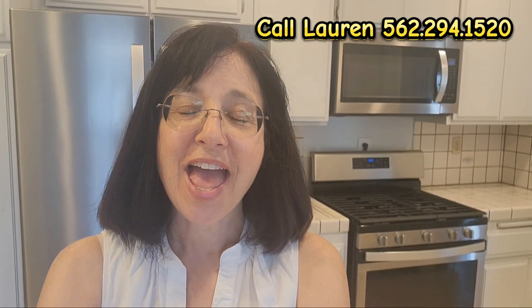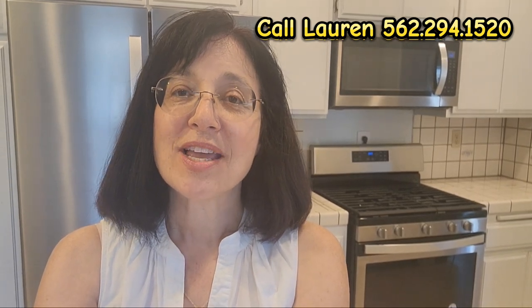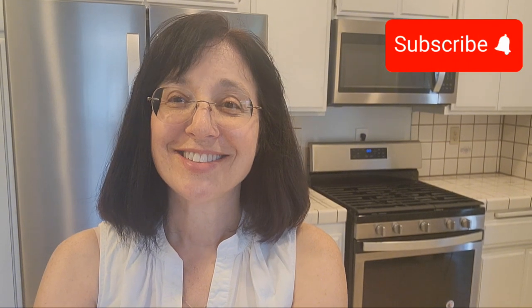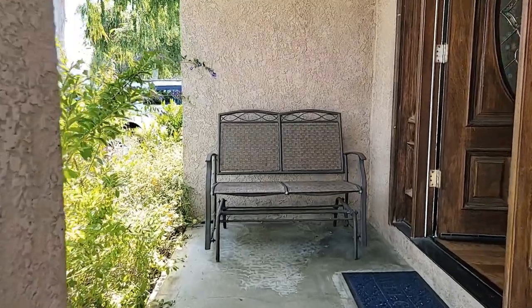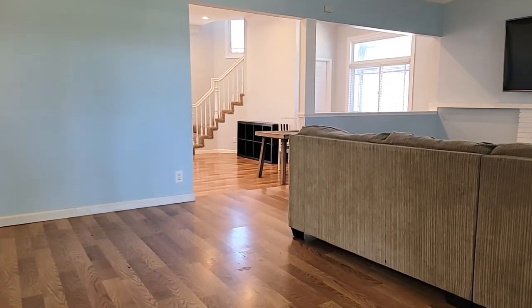Hi, I'm Lauren Friedman and this is 5817 East Walton in Los Altos in Long Beach, California. Please subscribe to my YouTube channel. This porch has room for a nice little seating area.